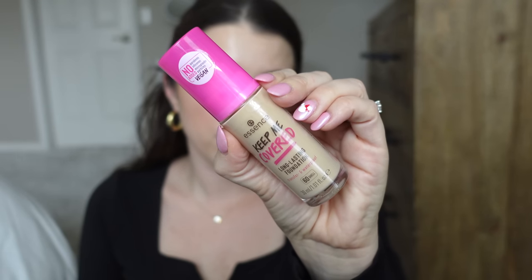This foundation is from Essence — it was sent to me in PR, so this video is a mixed bag of bought and PR products. This is the Essence Keep Me Covered Long Lasting Foundation. It has no added parabens, silicones, or microplastic particles. It's vegan, transfer and waterproof, long lasting. They sent me three shades and this is the darkest — shade 60 Shell — and it seems the closest match, though I don't think any were a perfect match. It has a nice glass bottle and it's $6.99 at Ulta. It's medium to high coverage with 16-hour wear — one pump for light coverage, two to three for medium to full.